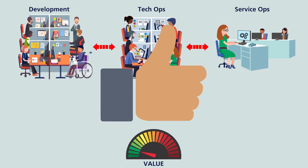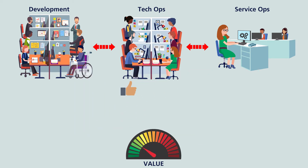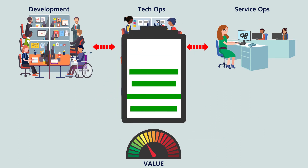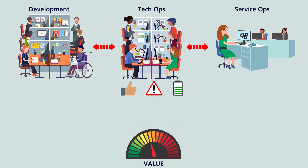For example, is the development team's approach to testing and release of software aligned with the service team's approach to testing and releasing service updates? Similarly, is the operations team's approach to technical event and capacity management aligned with the service team's approach to service event and capacity management?